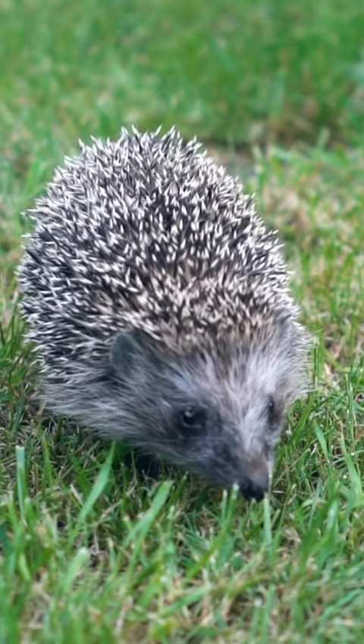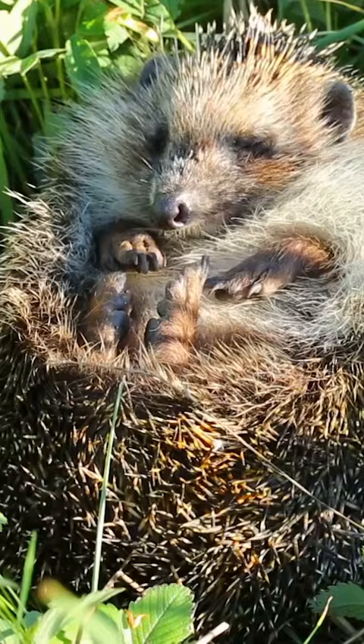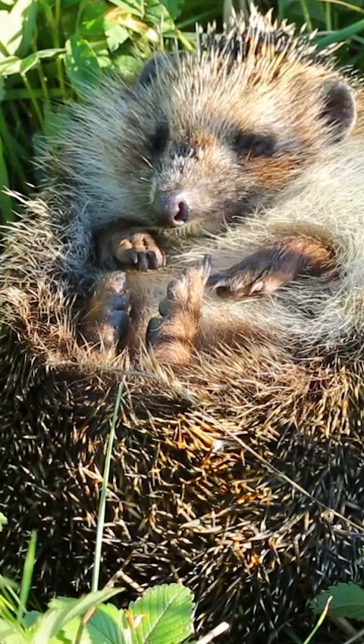Can a hedgehog shoot its quills? A hedgehog's back is protected by a thick layer of spikes known as quills. These quills are made of keratin, like human hair and fingernails. A hedgehog has 3,000 to 5,000 quills covering its back.